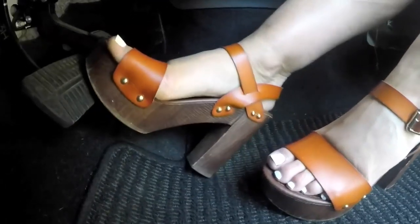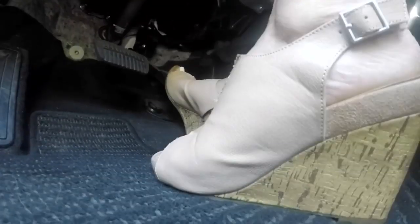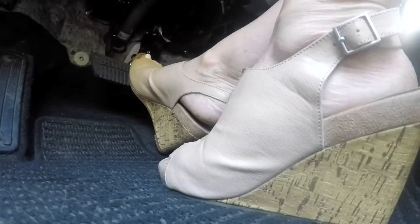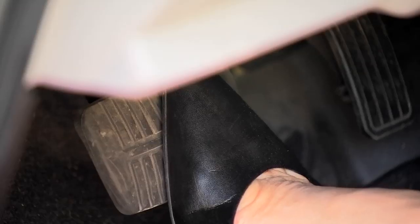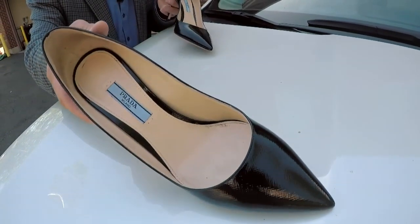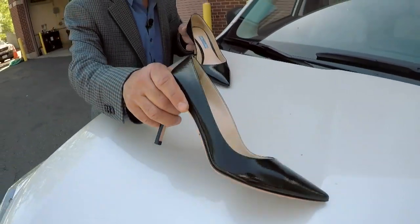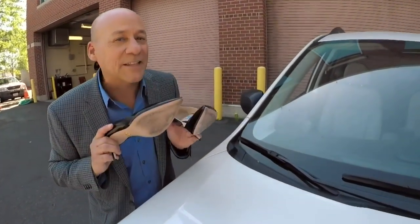Next up: wedges and platforms. The problem here is the big clunky soles put way too much distance between your foot and the pedals. They're also unstable and make it hard to tell how hard to push on the brakes. And you may have worked long and hard to score those beautiful Prada pumps, but the narrow heel can get stuck in the floor mat and makes for an unstable resting position that could slow your reaction time in an emergency. That's not to say they aren't absolutely gorgeous — but if your solution is to just kick off your shoes and drive barefoot, turns out that's a bad idea too.